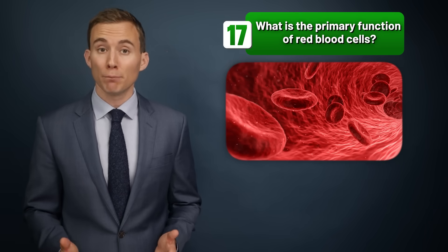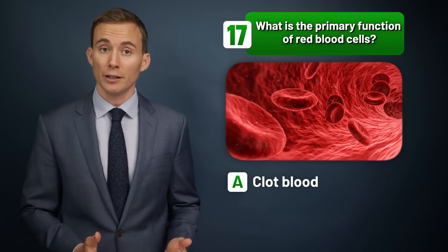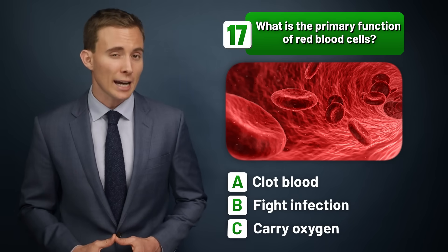What is the primary function of red blood cells — to clot the blood, to fight infection, or to carry oxygen?